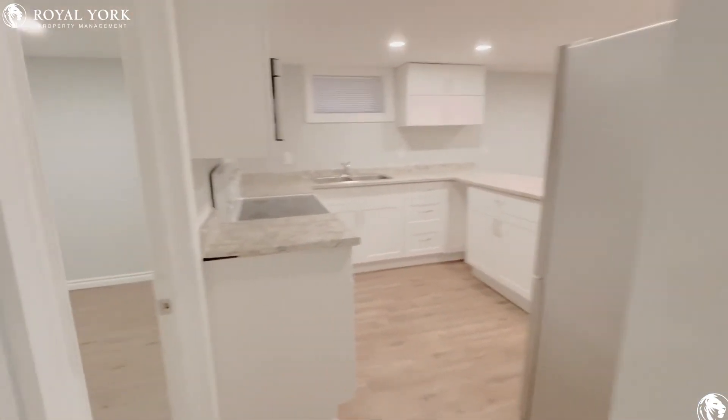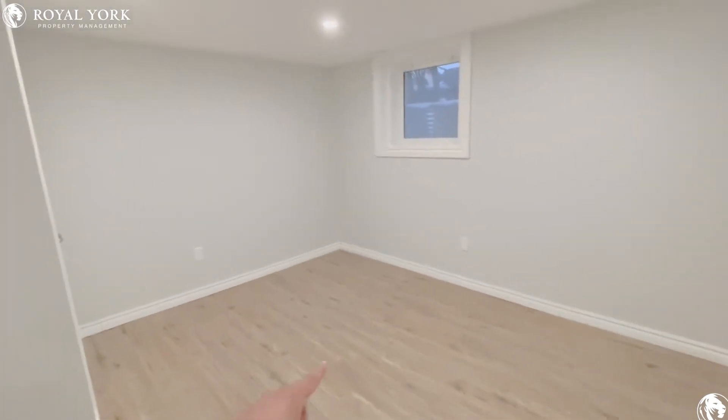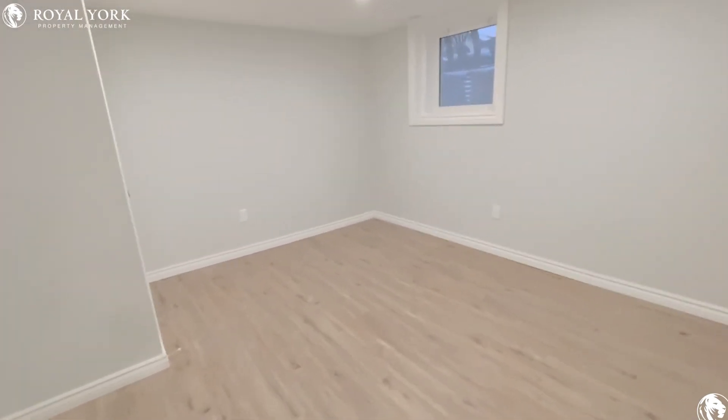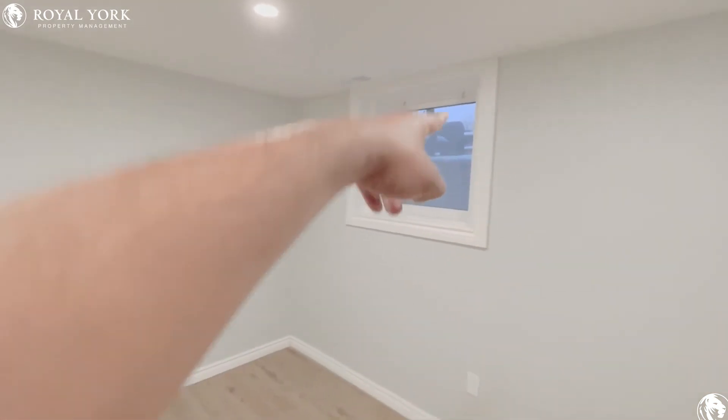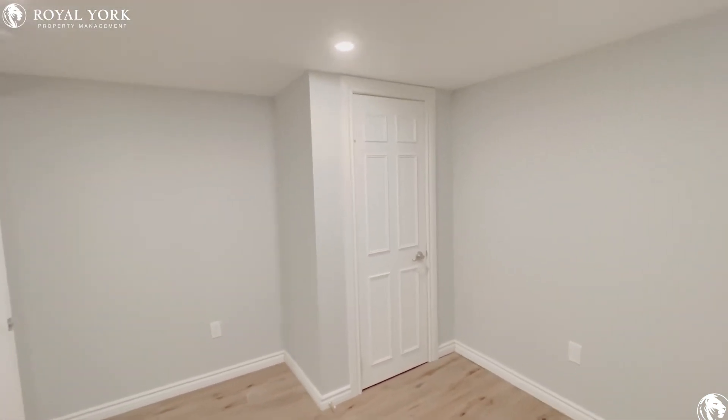Right beside it is the second bedroom — a bigger bedroom. You can place a king size bed in here and a nightstand. A large window there for you, also featuring a regular closet.